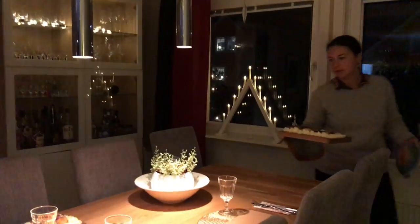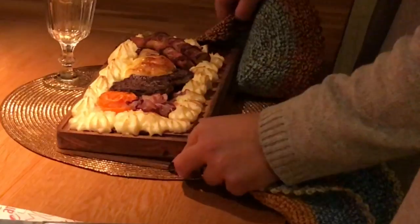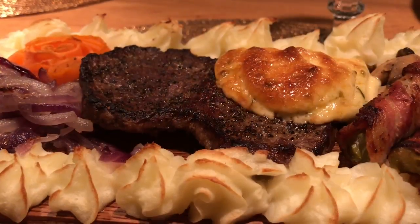Put it on the table. I think the pictures speak for themselves.